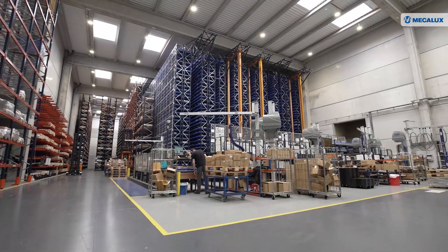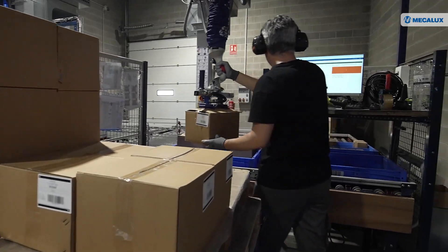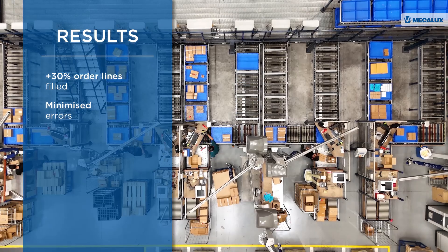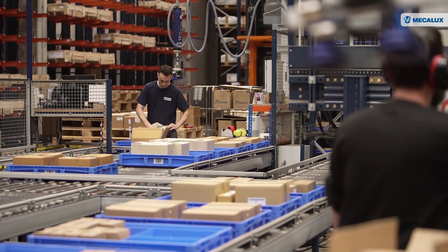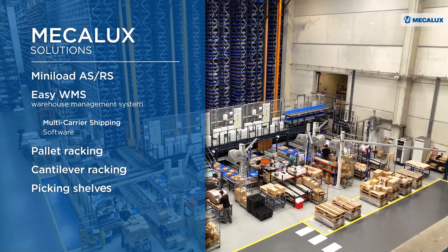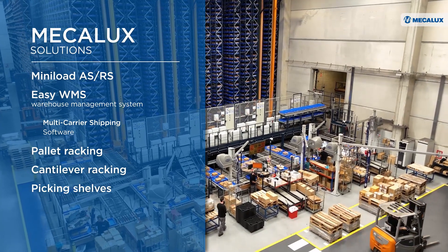By automating and digitalizing its logistics center, Hispanox has achieved tangible results. The company has increased the number of order lines filled by 30%, minimized errors, and optimized processes across the three warehouses. Mecolux has helped consolidate Hispanox's logistics operations with an integrated solution capable of managing more than a billion parts in line with the company's objectives.